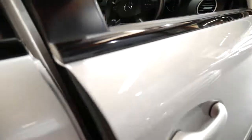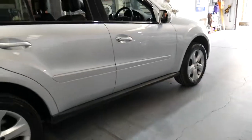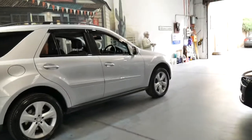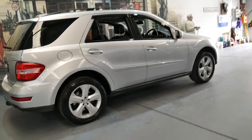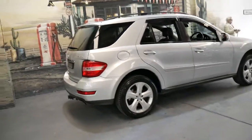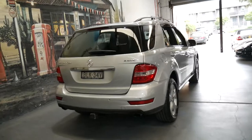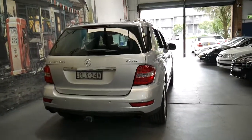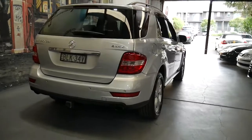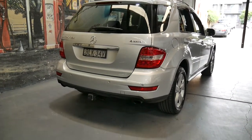The ML320 in 2009 was pretty rare because that was the time when they changed it to a 350. People think the 350 must be a different engine, different car, bigger engine — it's not. The ML320 CDI is 165 kilowatts with a three-litre engine, and the ML350 CDI also has 165 kilowatts and a three-litre engine. They literally just rebadged it towards the end of the year.